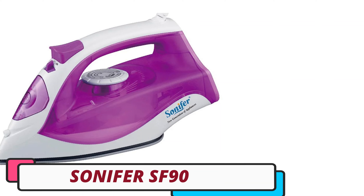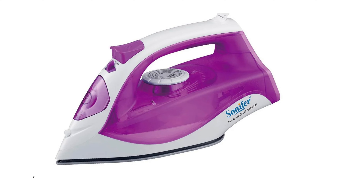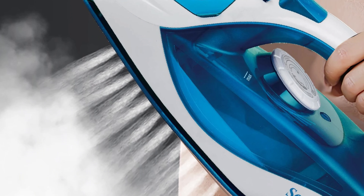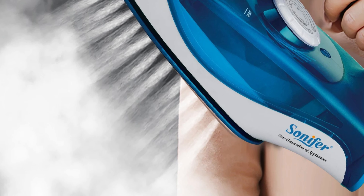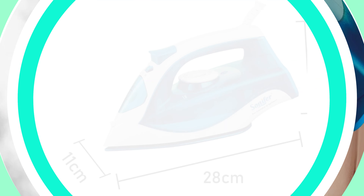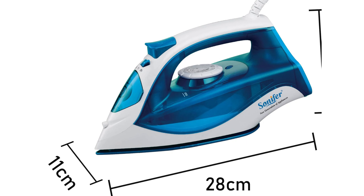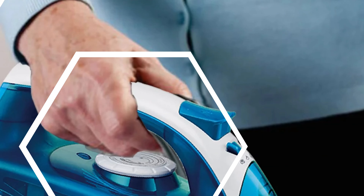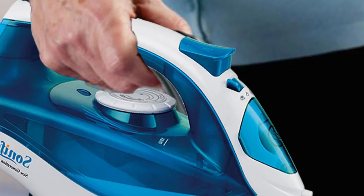Number 4: Sonifer SF9027 Electric Steam Iron. The Sonifer SF9027 Electric Steam Iron is a reliable and user-friendly iron that offers a smooth and efficient ironing experience. Its sleek design and sturdy build make it a good balance between heaviness and maneuverability. The ceramic soleplate coated with a Teflon non-stick base ensures smooth gliding over fabrics and effective heat distribution. The iron excels in steam performance, producing a powerful steam boost of 180 grams per minute or more and a continuous steam output of 15 grams per minute, with a built-in steam generator that enhances efficiency.